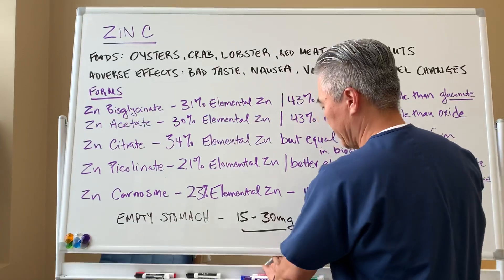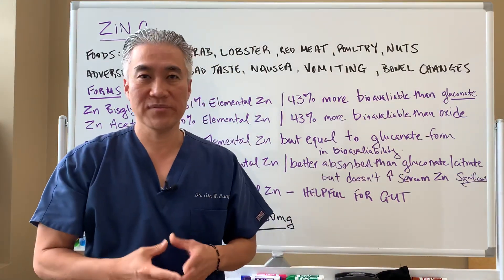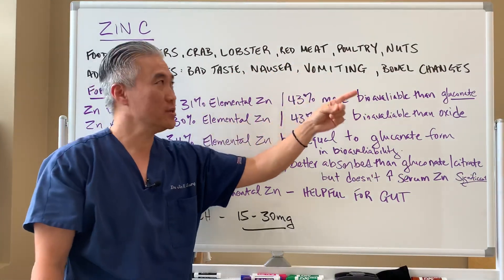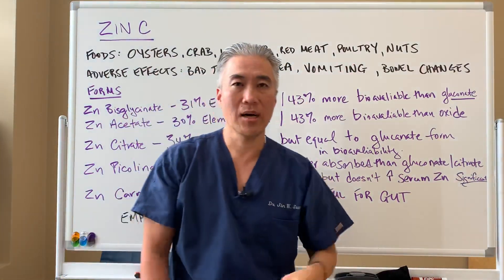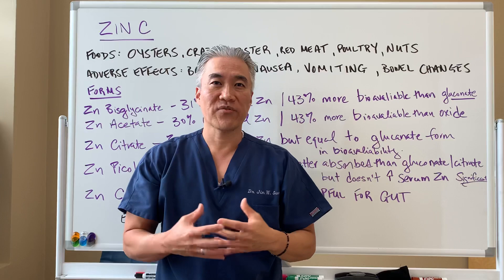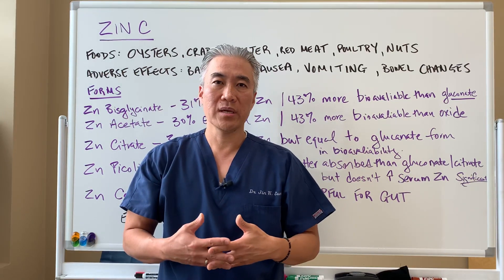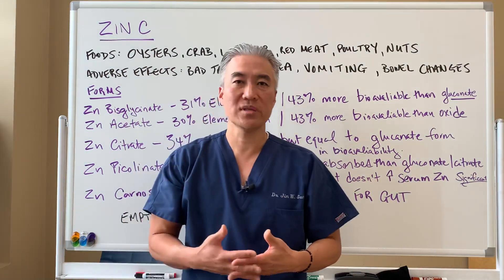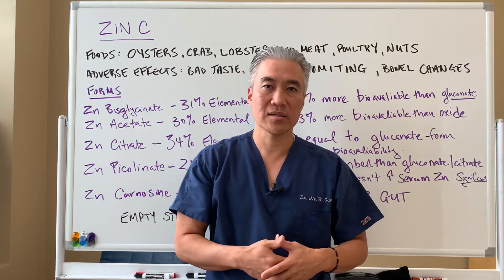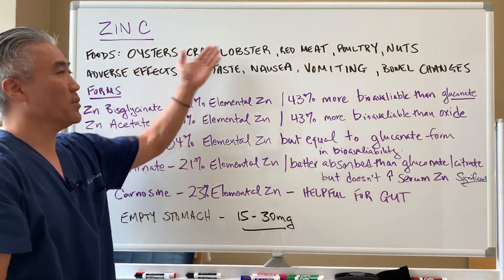In food, the highest level of zinc is found in oysters, followed by crabs, lobster, red meat, poultry, nuts, and seeds. Fortified cereals and milk products also contain zinc, though in clinical practice, milk-based and wheat-based products are often avoided due to autoimmune disease and food sensitivities.